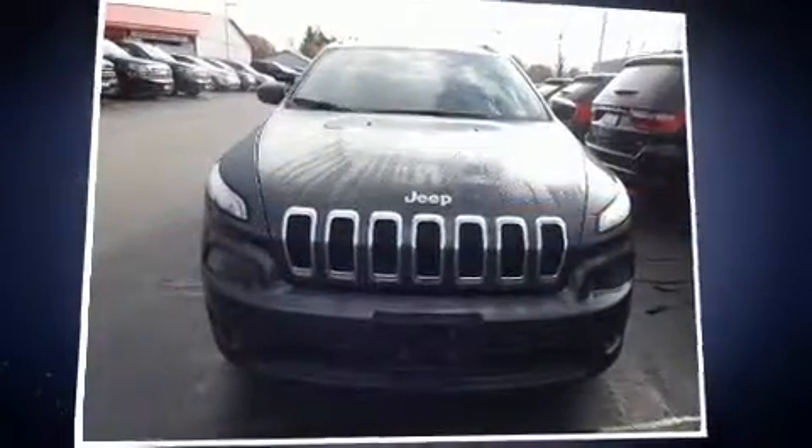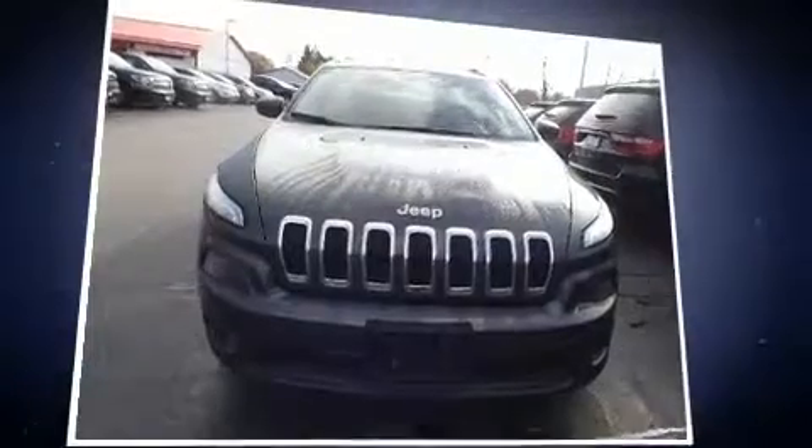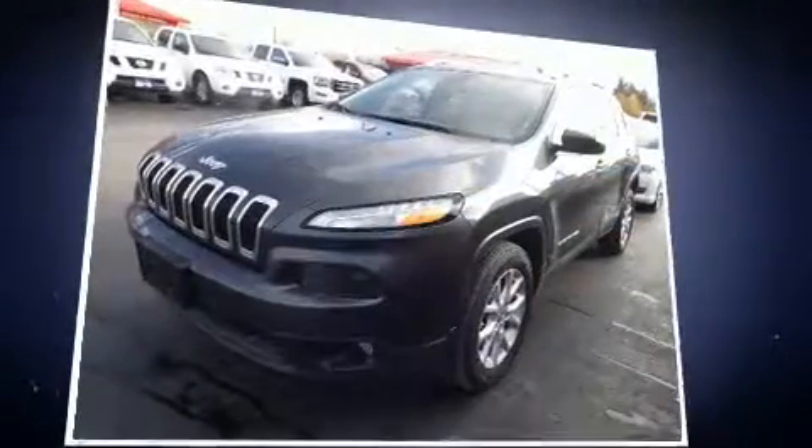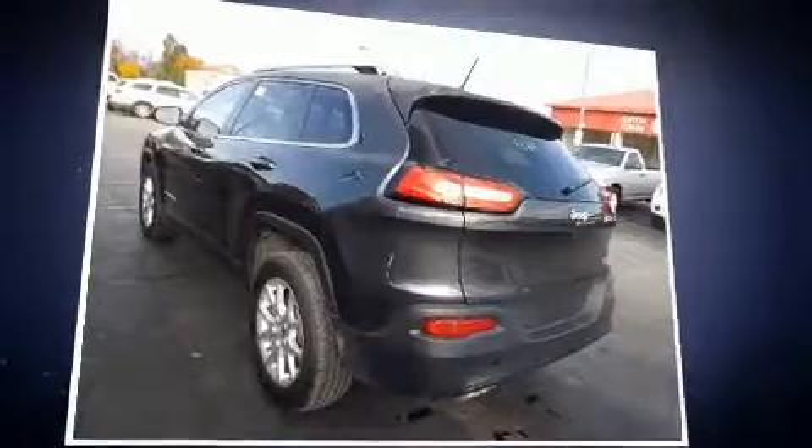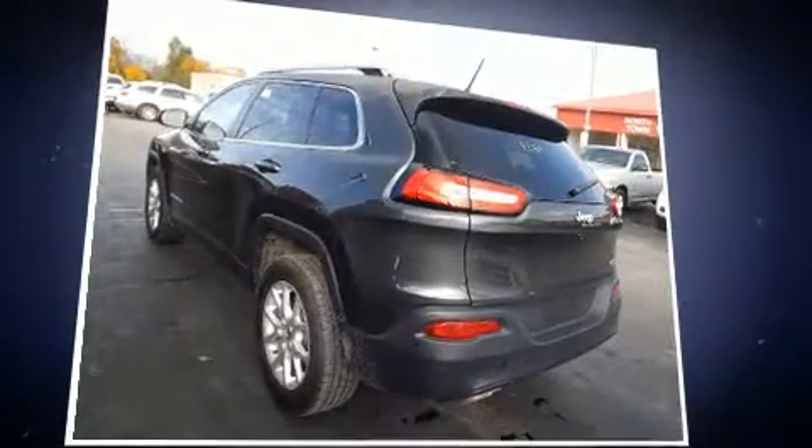You can expect a lot from the 2015 Jeep Cherokee. Smooth gear shifts are achieved thanks to the 3.2-liter six-cylinder engine, and for added security, dynamic stability control supplements the drivetrain.